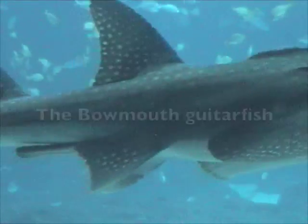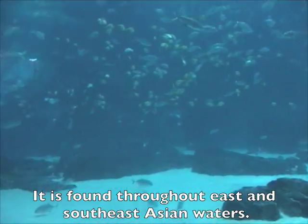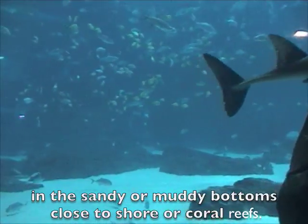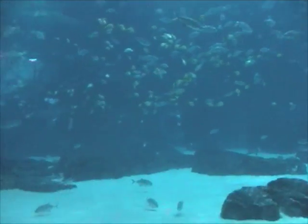The bow-mouthed guitarfish is found throughout East and Southeast Asian waters in the sandy or muddy bottoms close to shore or coral reefs. Grayish-brown with white spots, it mainly feeds on crustaceans and mollusks.